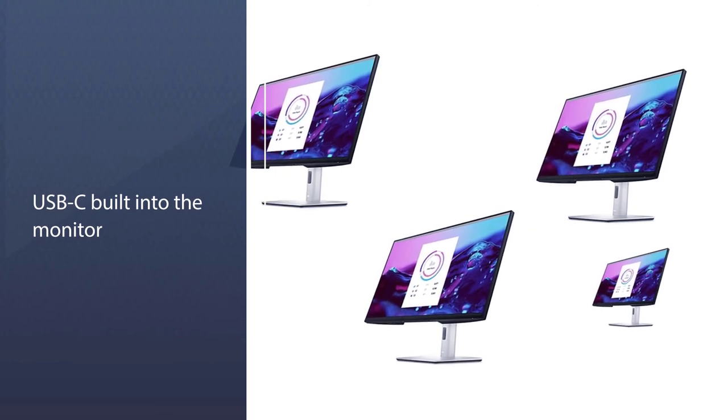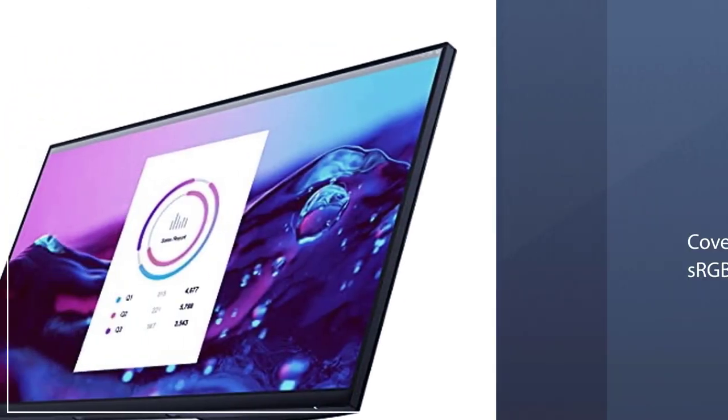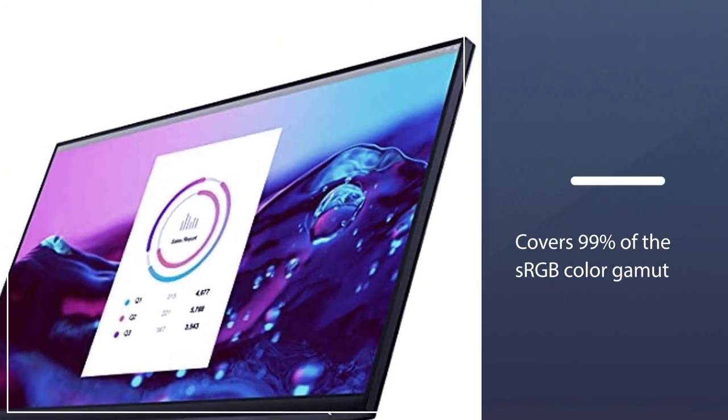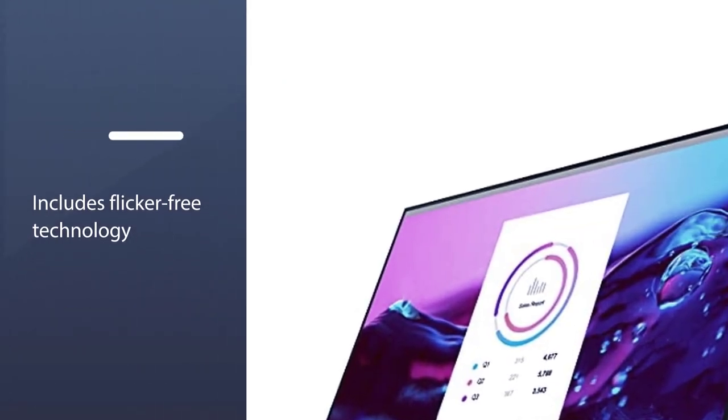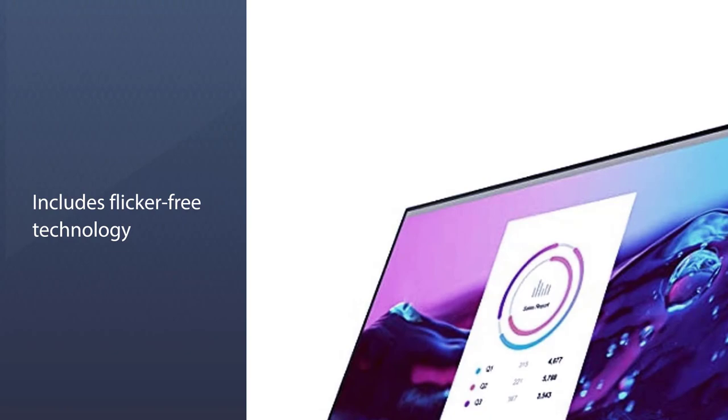The LED monitor covers 99% of the sRGB color gamut, 350 nits brightness, and includes flicker-free technology. The 120Hz refresh rate is also an excellent companion stat, although the 8ms response time is a bit high.